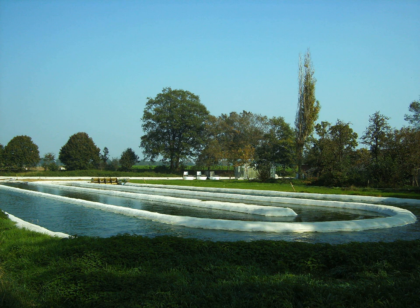A Raceway Pond is a shallow artificial pond used in the cultivation of algae. The pond is divided into a rectangular grid, with each rectangle containing one channel in the shape of an oval, like an automotive raceway circuit. From above, many ponds look like a maze. Each rectangle contains a paddle wheel to make the water flow continuously around the circuit.